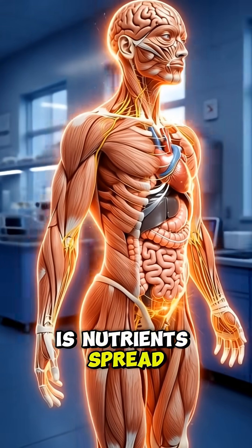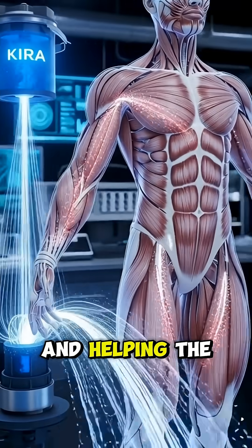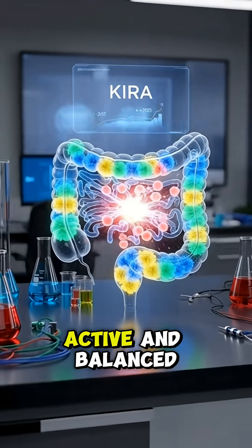From there, Kira's nutrients spread across the entire body, fueling the brain, supporting muscle function, and helping the gut microbiome stay active and balanced.